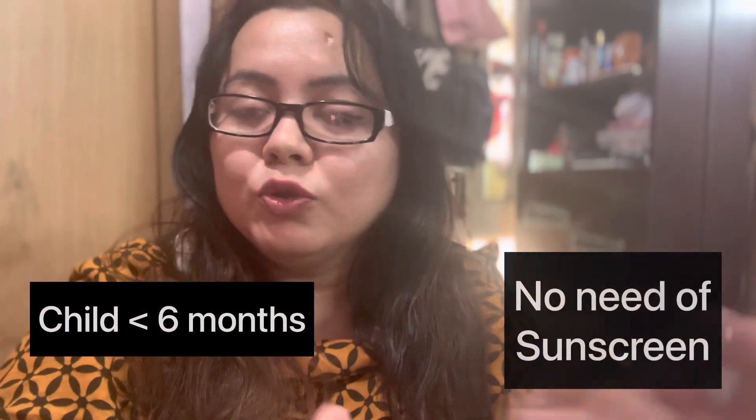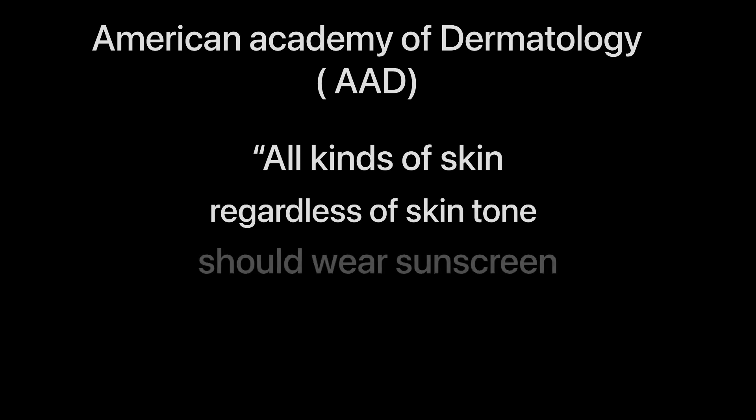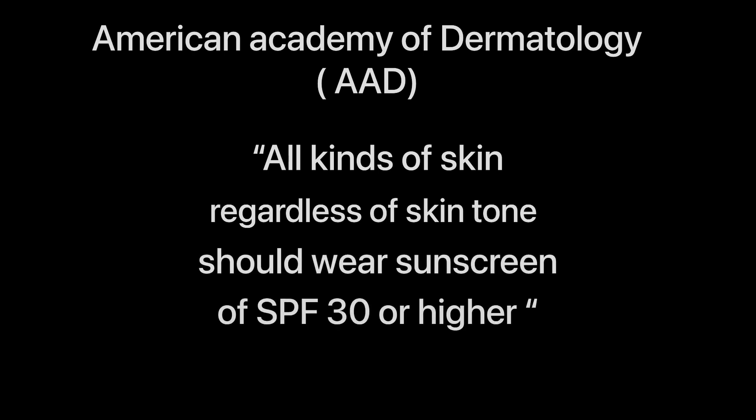If your child is less than 6 months, then you don't need to use sunscreen on the kids. And if your child is more than 6 months of age, then you can definitely apply sunscreen on his or her skin. The AAD, i.e. American Academy of Dermatology, recommends that all kinds of skin, regardless of skin tone, should wear sunscreen of SPF 30 or higher.